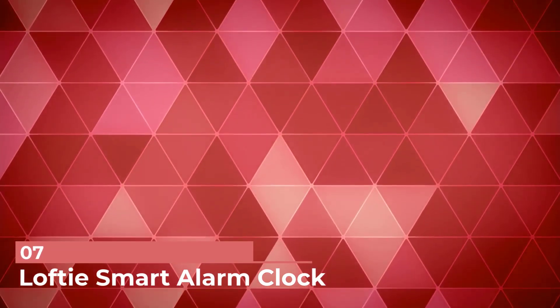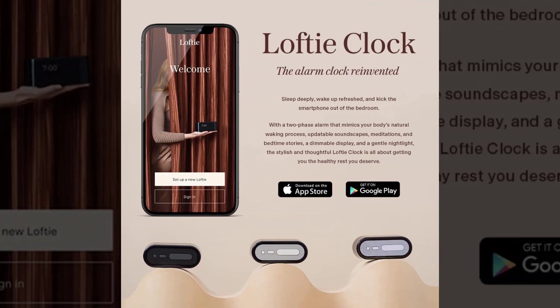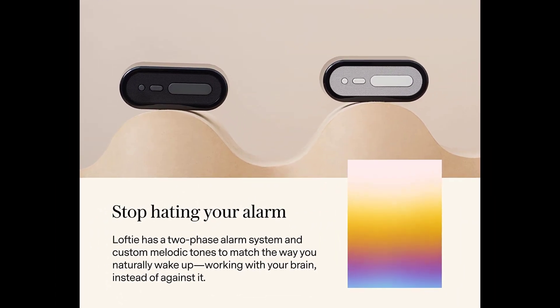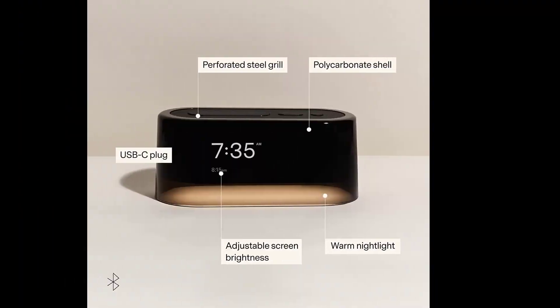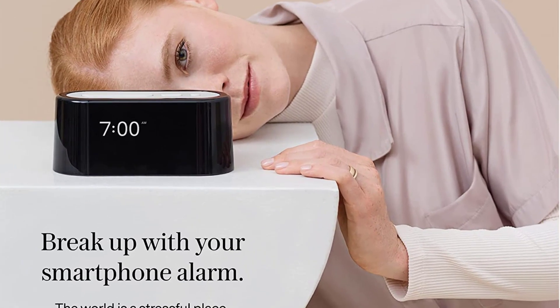Number 7: Loftie Smart Alarm Clock. If he's trying to kick his phone out of his bedroom at night, give him an alarm clock that's not only functional but also stylish. The Loftie Smart Alarm Clock is an alarm clock, white noise machine, and Bluetooth speaker in one, so it'll help him fall asleep, stay asleep, and wake up in the morning.